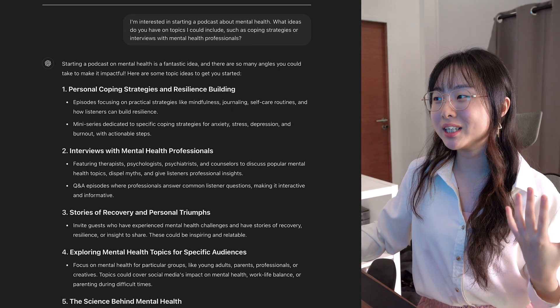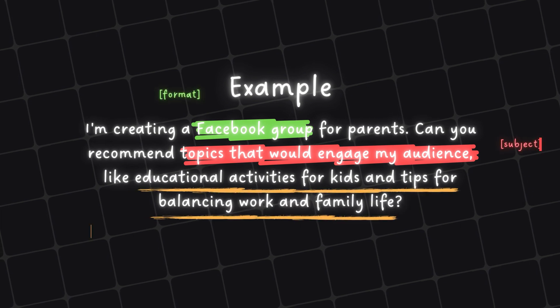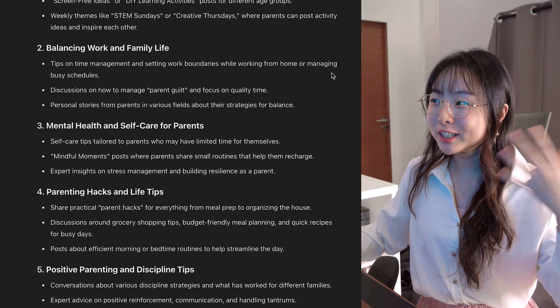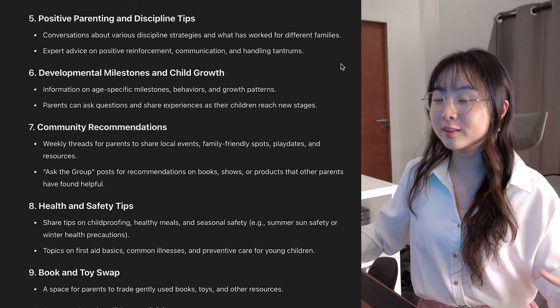You can see that ChatGPT is able to generate a lot of ideas for you. Let's take a look at another example: "I'm creating a Facebook group for parents. Can you recommend topics that will engage my audience, like educational activities for kids and tips for balancing work and family life?" ChatGPT is able to brainstorm 10 different ideas for you without having you think about all this yourself. Using this formula helps you generate fresh and relevant ideas tailored to your specific interests or projects — a great way to kickstart your creativity.